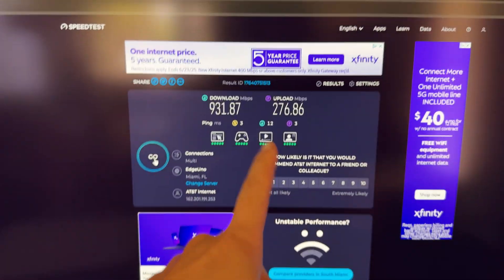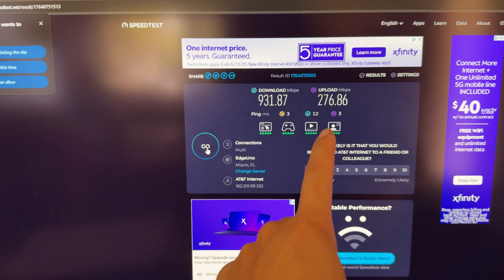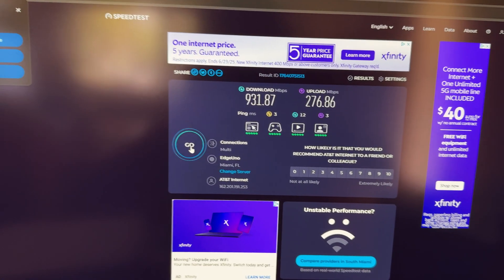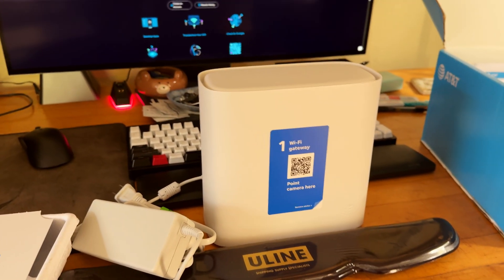Let's check the speed. This is the second speed test, and the upload speed is definitely showing something is wrong — I used to get 900 and 900, and now I'm not. Maybe it's the gateway dying. Let's find out what the new gateway gives us in terms of raw speed.